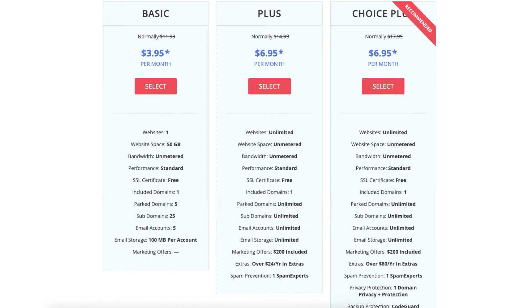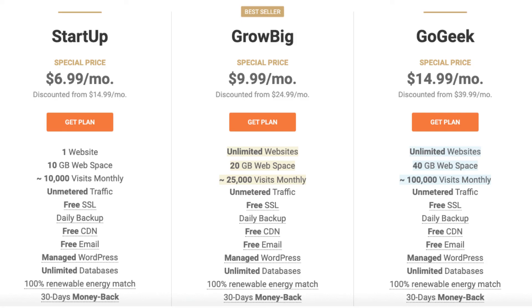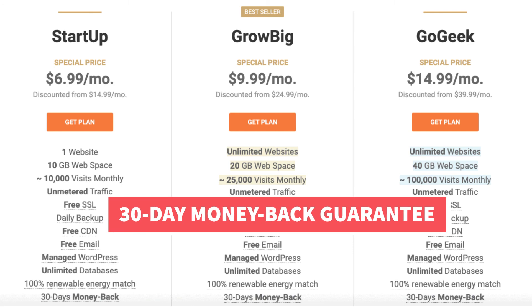Last on our list of cheap web hosting coupons is SiteGround. SiteGround offers web hosting for as low as $6.99 a month and a 30-day money back guarantee.